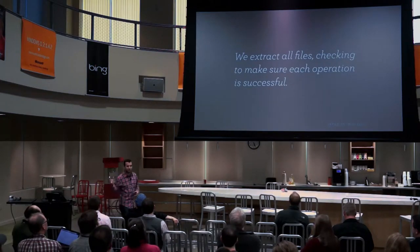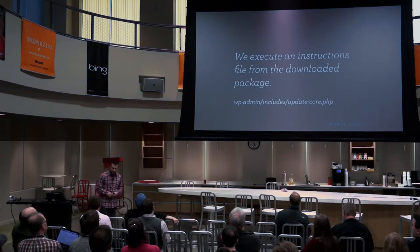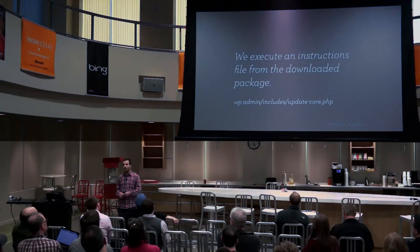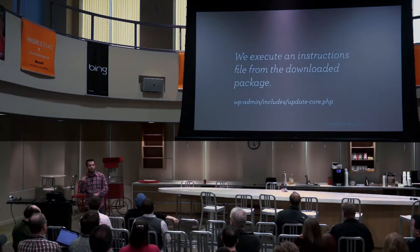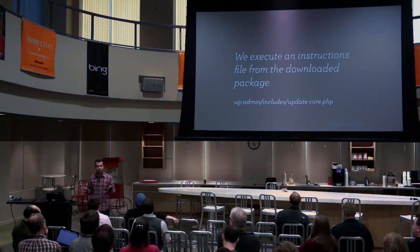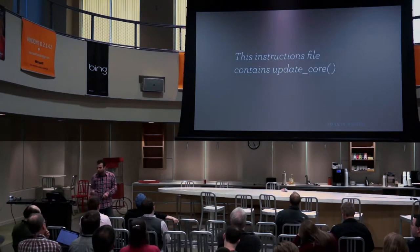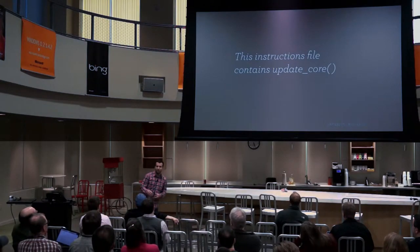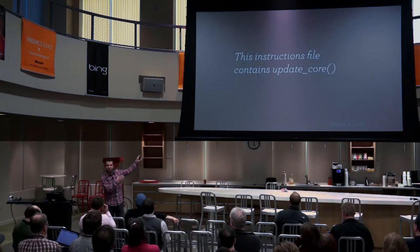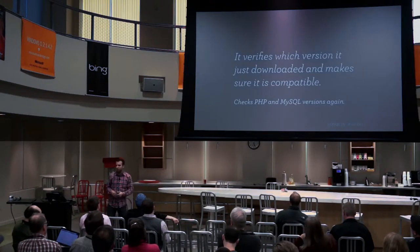So we finally extract all files, checking that every file copied correctly — all 1,500 checks. Then there's an instructions file in the downloaded package that gets copied over and run. You might have seen it: it includes update-core.php. This file is never run when WordPress is running normally. We only reach into the zip, copy this file over, and run it. It's the file that has all the instructions. It contains a function called updateCore, and we make sure that function is actually there — because we might have copied over an empty file if we ran out of free space.